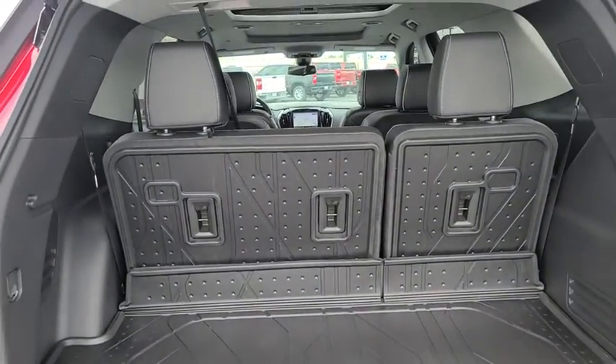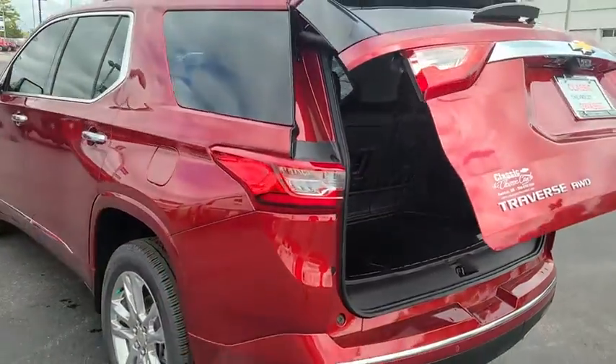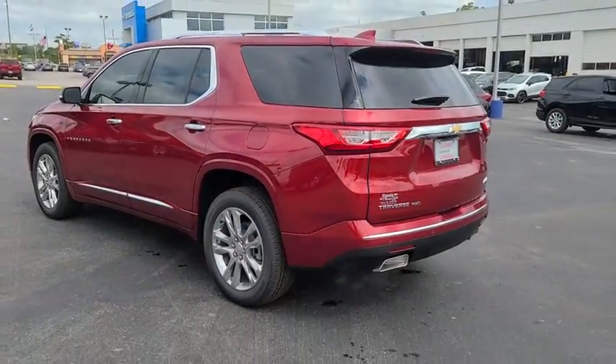Traction control, leather-wrapped steering wheel, Bluetooth, adjustable steering wheel, power steering, floor mats, auto-dimming rear-view mirror.